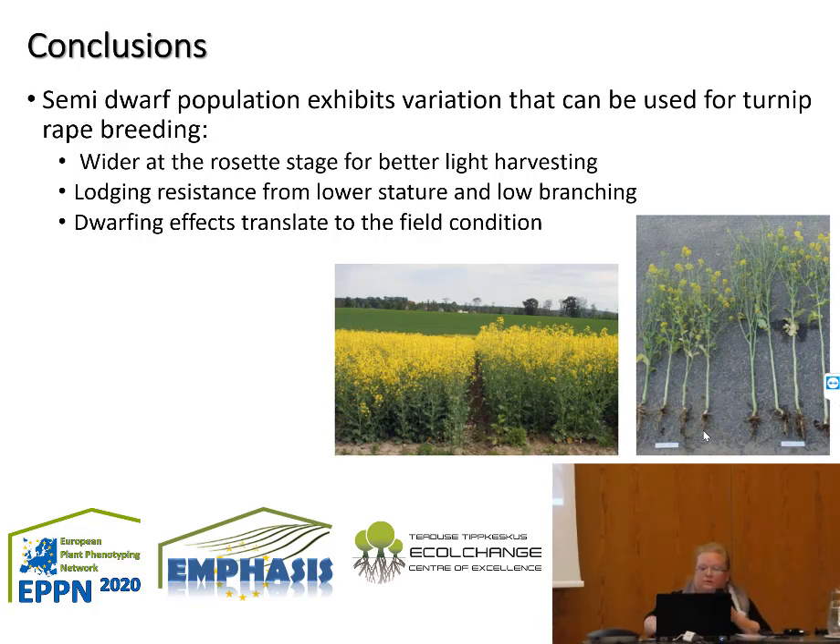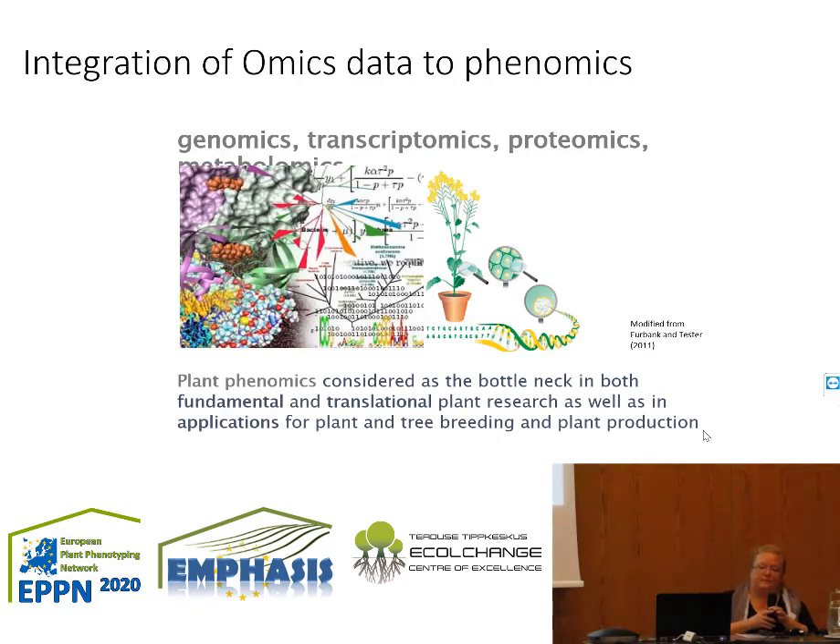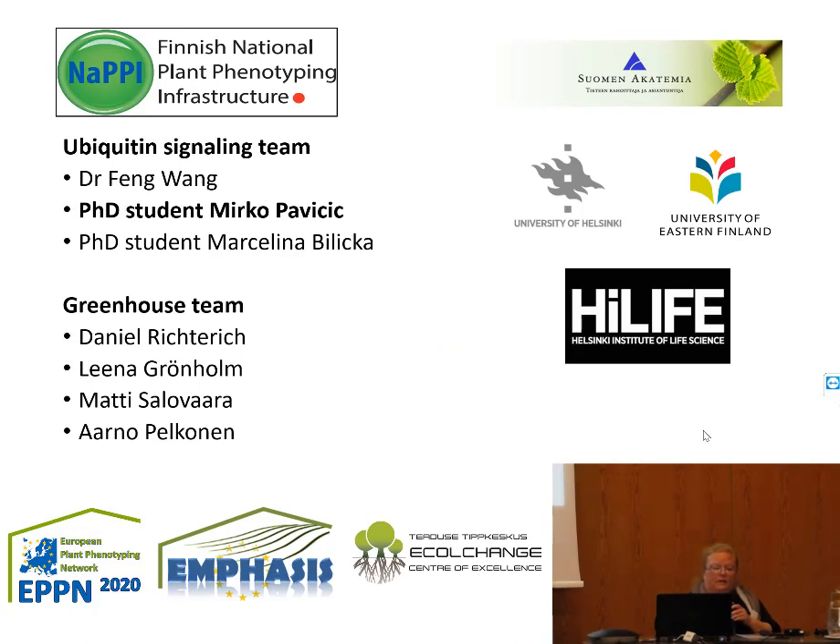We have the reduced growth in the field. This is the turnip rape team who generated the crosses and provided the material. This kind of genetic background, where the response is dose-dependent and causes variation, is excellent material for integrating molecular information with phenotypes in different organs and developmental responses and hormone combinations, to build the molecular network of plant regulation. Here are the people working on the phenotyping facility — mainly PhD student Mirko, who did most of the analysis, and the greenhouse team. Thank you.